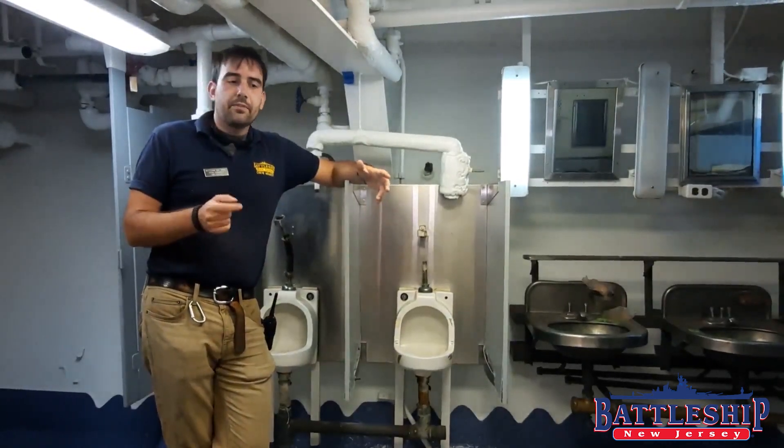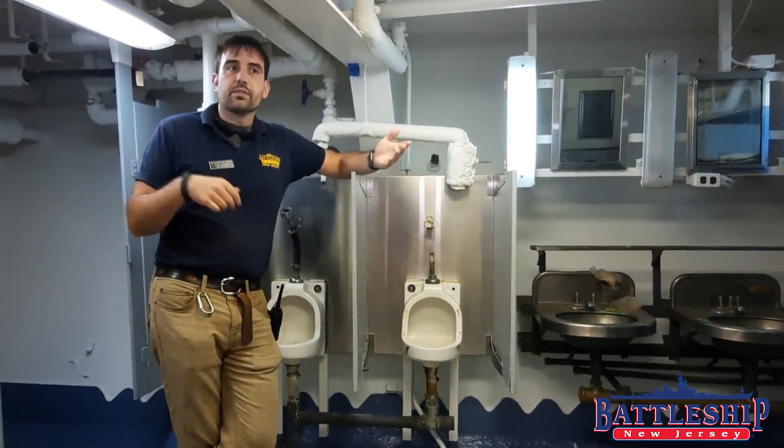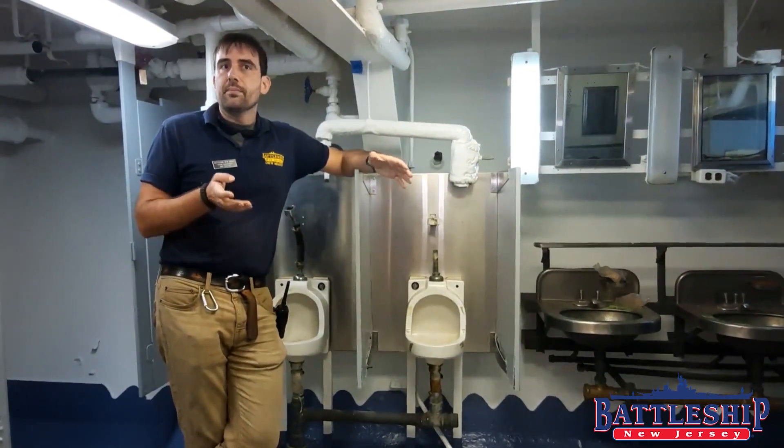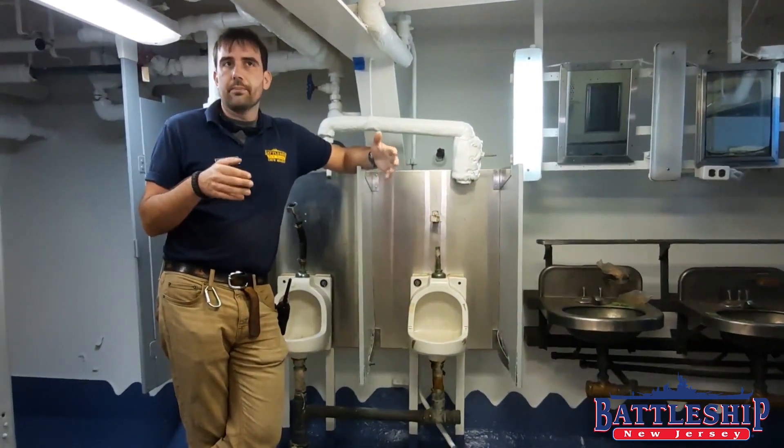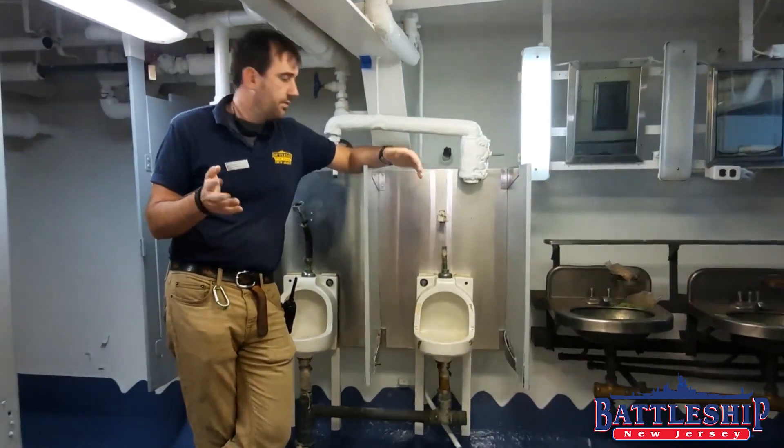Here are some common features. There are different segregated heads for officers and enlisted men. They're pretty much the same, but because there are fewer officers in a certain area, the officers' heads tend to be smaller. We've all got the same common features.